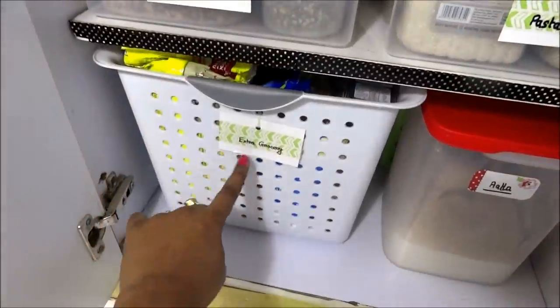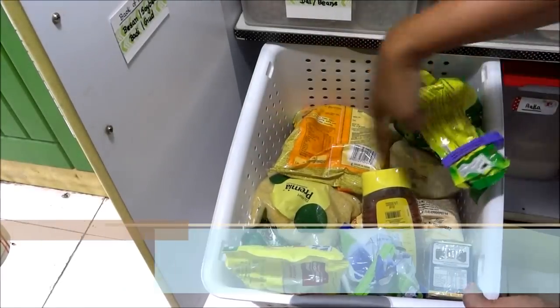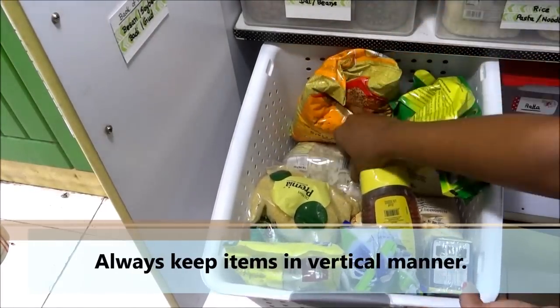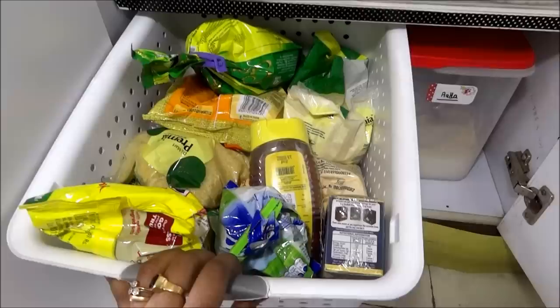Moving on to the lower shelf, as you can see it is labeled as 'extra grocery'. Here I keep all the extra grocery items. Remember tip number two — if you do not have space, do not overstock your stuff.